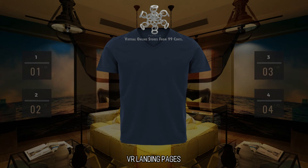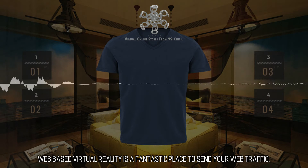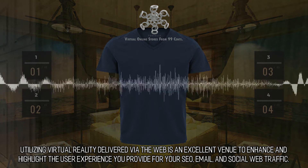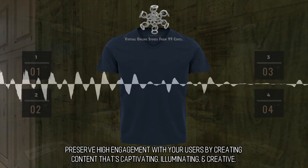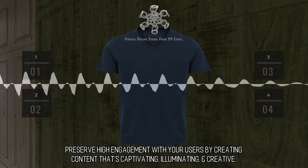VR Landing Pages: Web-based virtual reality is a fantastic place to send your web traffic. Utilizing virtual reality delivered via the web is an excellent venue to enhance and highlight the user experience you provide for your SEO, email, and social web traffic. Preserve high engagement with your users by creating content that's captivating, illuminating, and creative.